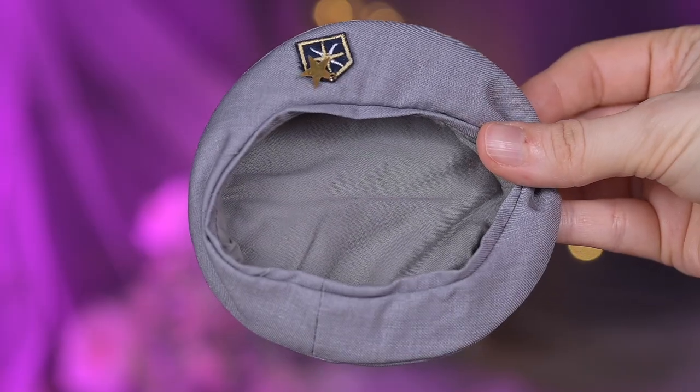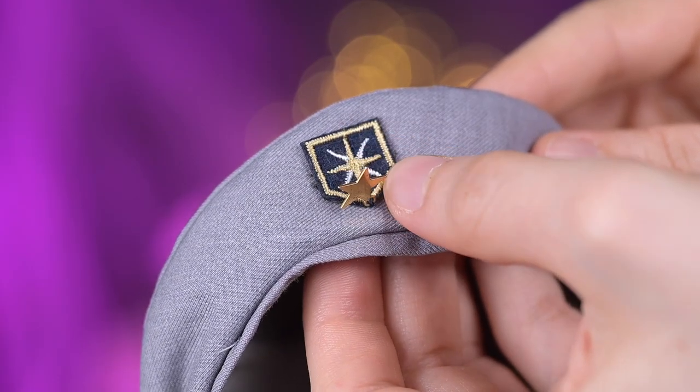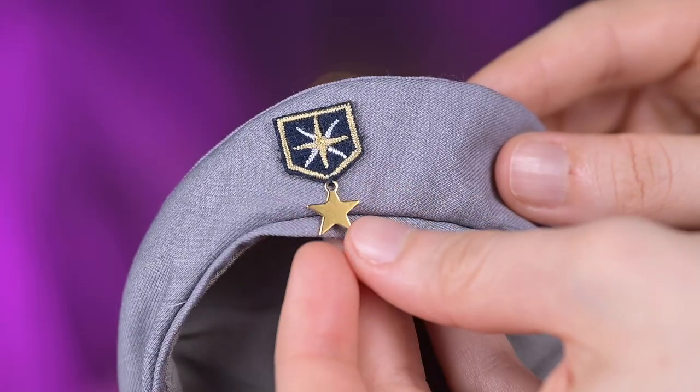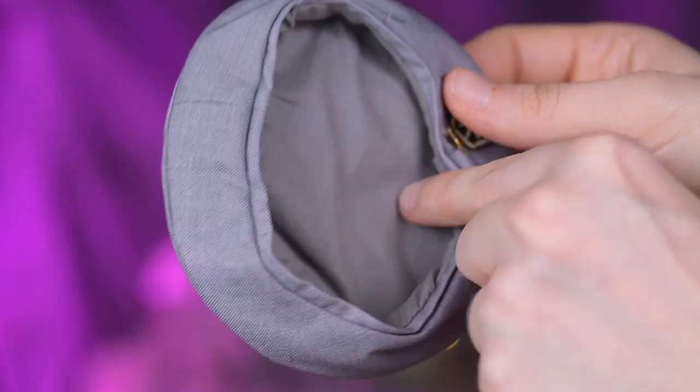The beret is very minimalistic. It is gray with a cool logo part on the front — the logo is star-embroidered with yellow and white threads. Attached to it is a semi-metallic gold star charm. The lining inside is made of a thinner gray fabric.